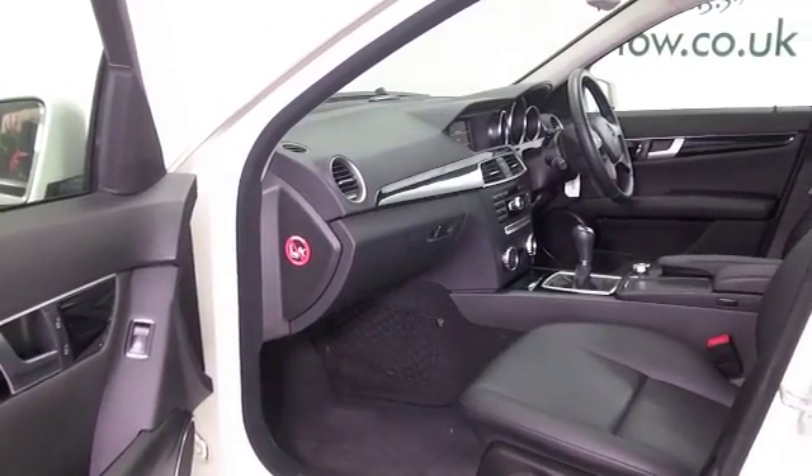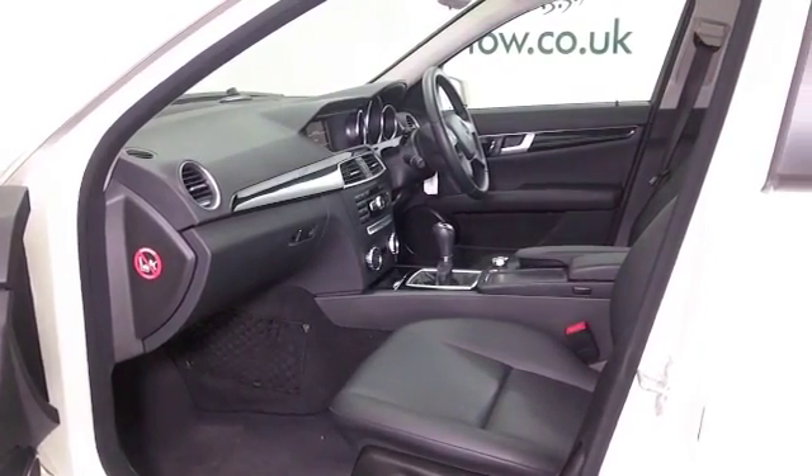This has a lovely cabin — we've got aircon and Bluetooth, understated luxury I would say, and great alloys.